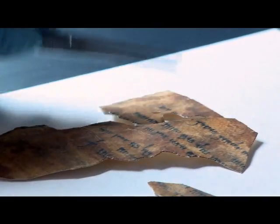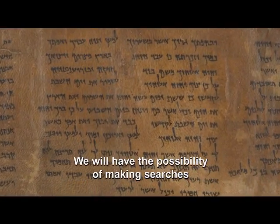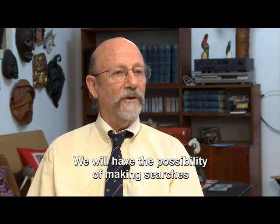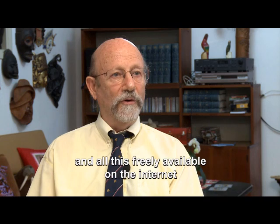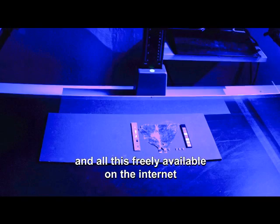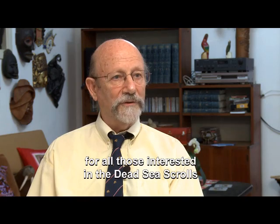This cutting-edge technology will showcase the oldest known copies of scripture to the whole world. We will have the possibility of making searches, all freely available on the internet. Truly a brave new world for all those interested in the Dead Sea Scrolls.